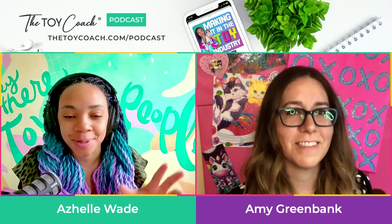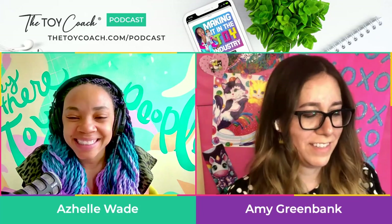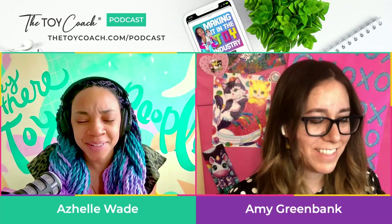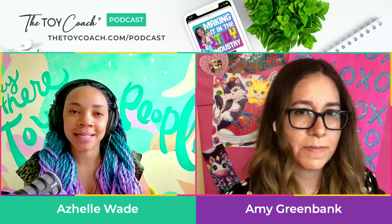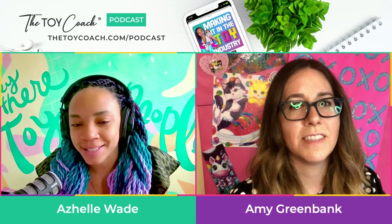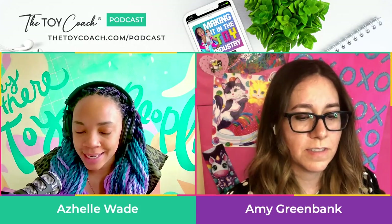We're going to get into her whole story. Amy, welcome to the show. Thanks for having me. I'm so happy we've made it happen. We've known each other for a while now. It's been a while. So first, I would love to start out with your toy story because some people might say a children's book illustrator — how does that relate to the toy industry? But it does. So how did you get started in illustration?